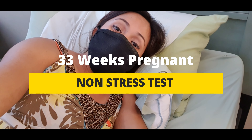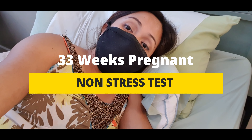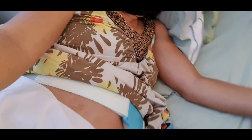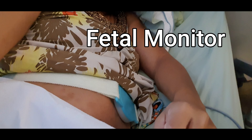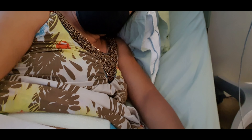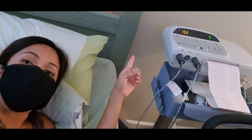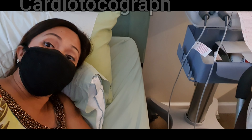Hello YouTube, hafa day and mabuhay. Today I am 33 weeks pregnant. I am in my OB clinic and we are doing a non-stress test. I am lying down and this is called a fetal monitor that is strapped on my belly, and this goes to this machine over here. It measures the baby's heart rate.